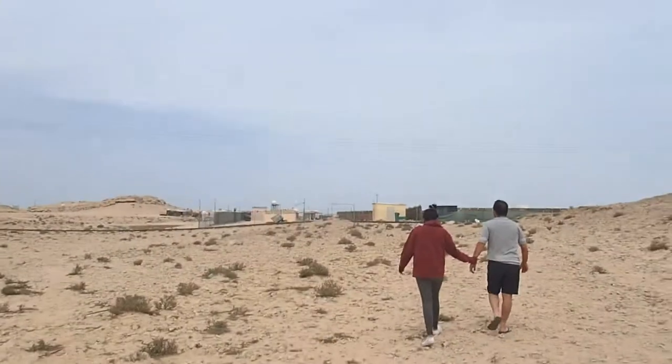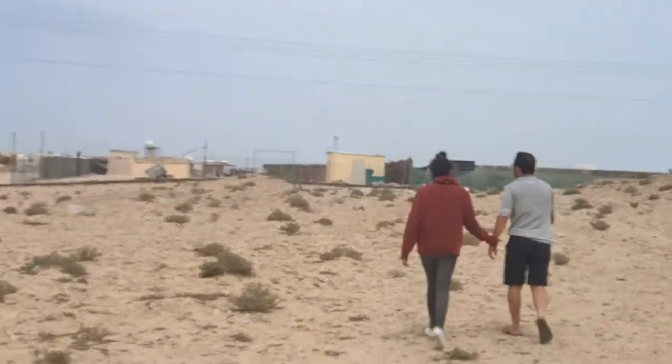So today is day two of camping and we decided to take a walk and check out — it's not a neighboring camp, we're not really sure what it is, but there's some buildings over here. This is where we're headed. Over there.